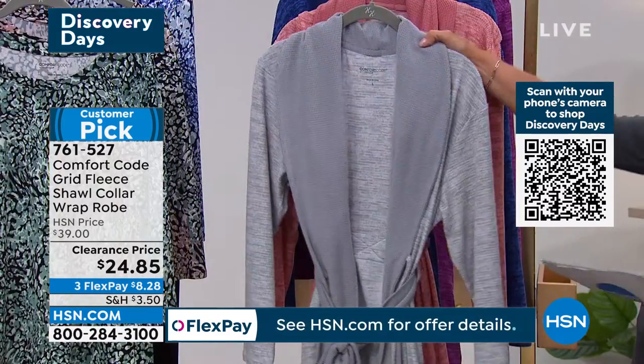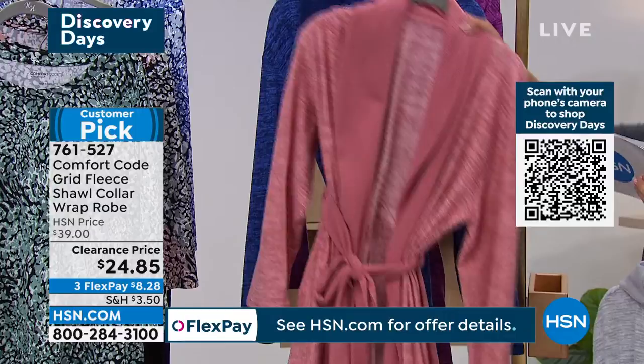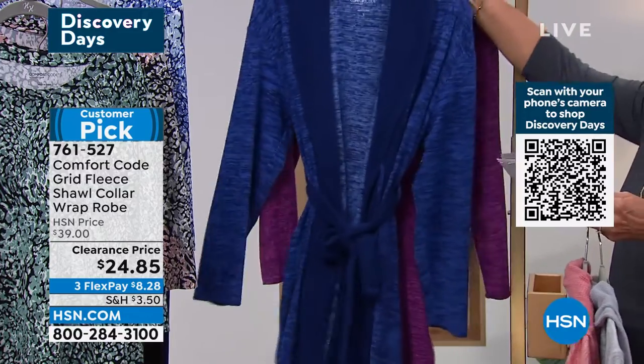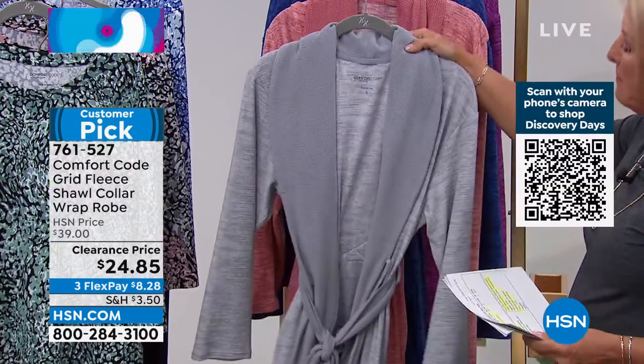We have four great colors. This one is called the gray, then we have the midnight rose, the next one is your twilight blue, and the final one is called wood violet. Amy, can you take us through this design and what you love best about it?